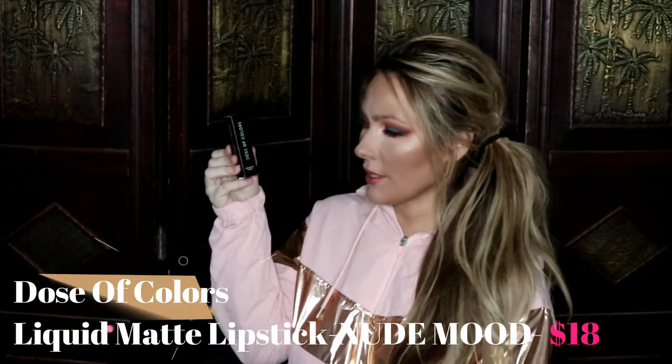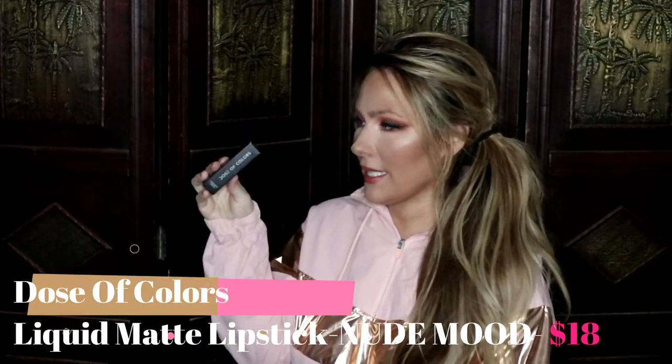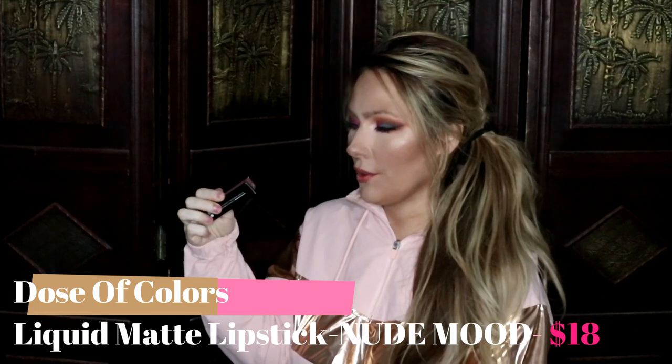Moving on, I got the Dose of Colors Liquid Matte Lipstick in the shade Nude Mood. It was a really pretty color. I tried this on my lips and I loved it, so I'm very pleased with this also.